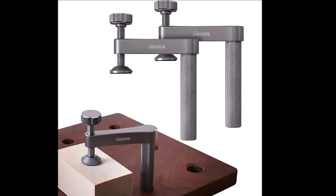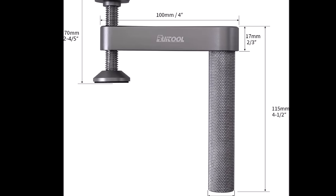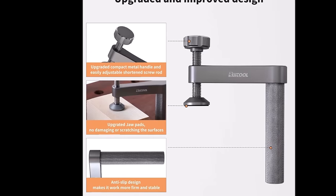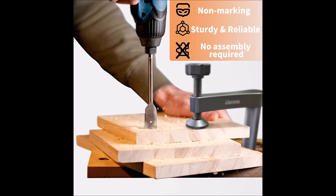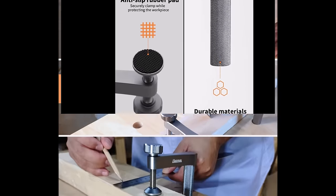Number 4. The Ruatul 2-Pack Bench Dog Clamp is an essential addition to any woodworker's toolkit, priced at an affordable $32.99. These clamps offer a combination of convenience and protection for your woodworking projects. Featuring a non-marking design with silicone pads, they securely grip your workpiece without causing any damage to wooden surfaces. You can work with peace of mind, knowing your materials are safeguarded. These versatile clamps are compatible with 3/4-inch holes, making them suitable for a wide range of general woodworking tasks, including milling, cutting, and grinding.